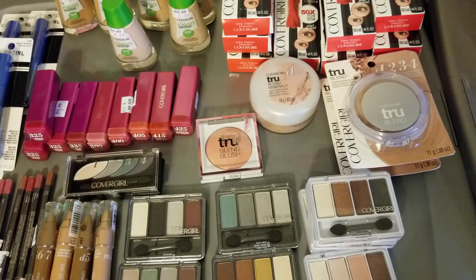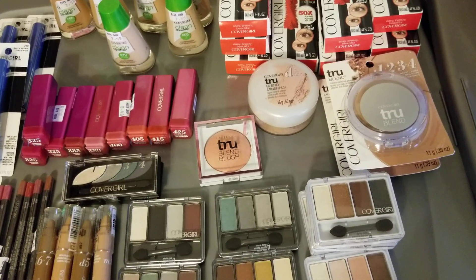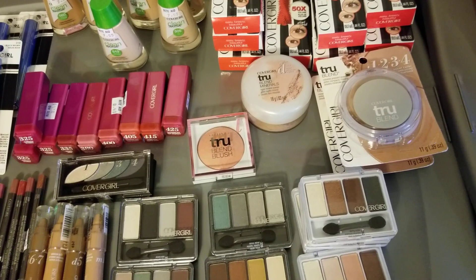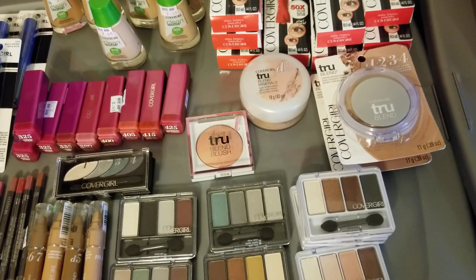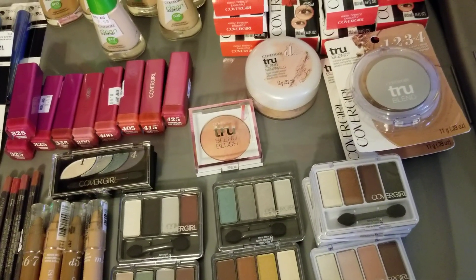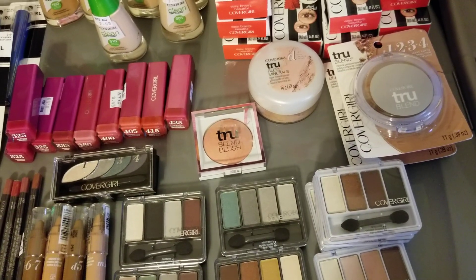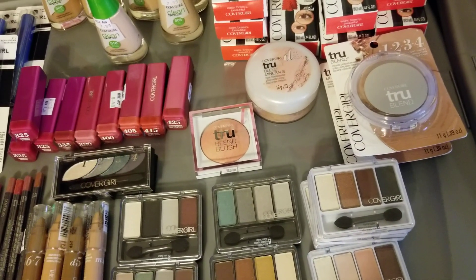We got two dollar off coupons and three dollar off of two coupons that came in the Smart Source a week ago. There are also a lot of load-to-card coupons, so you might go into your Rite Aid account and see if you got those load-to-card coupons.